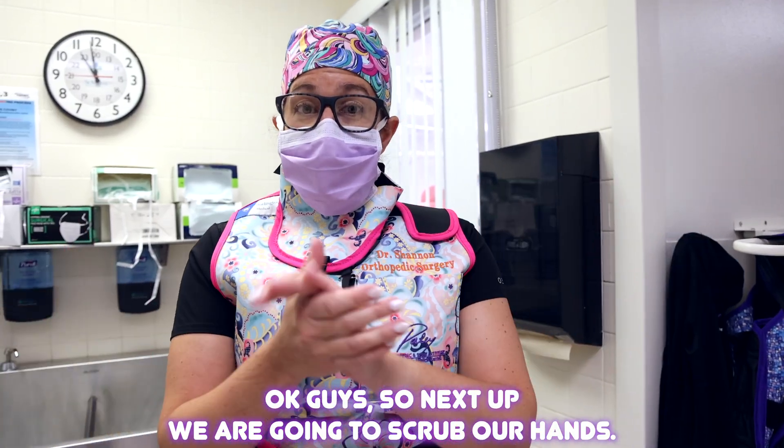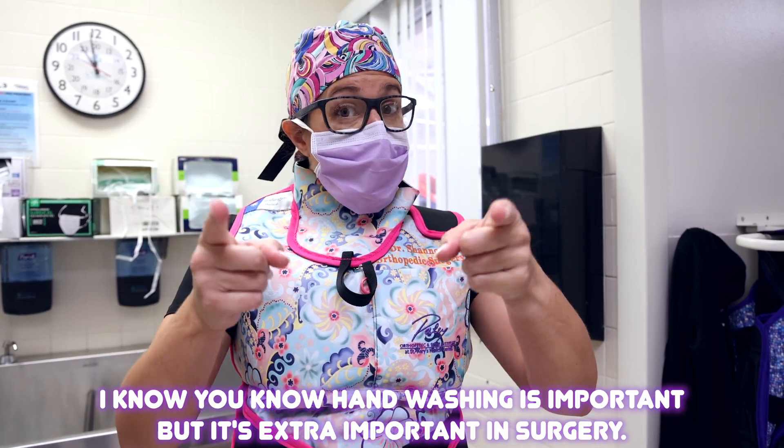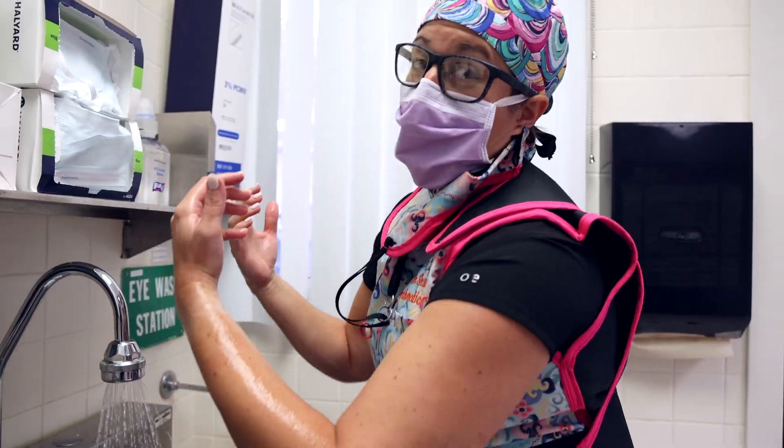Next up we're going to scrub our hands. We have to make sure that we get all the bacteria off. I know you know hand washing is important, but it's extra important in surgery. So here we go!